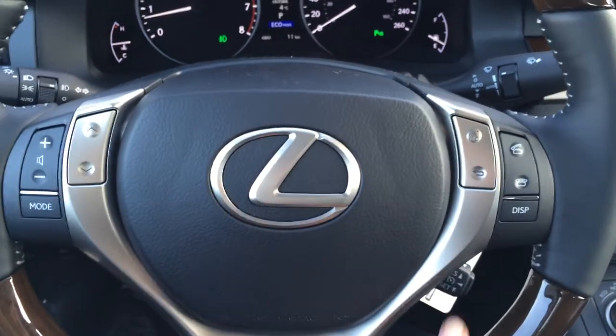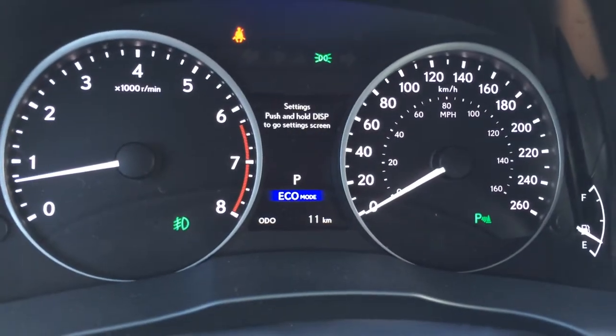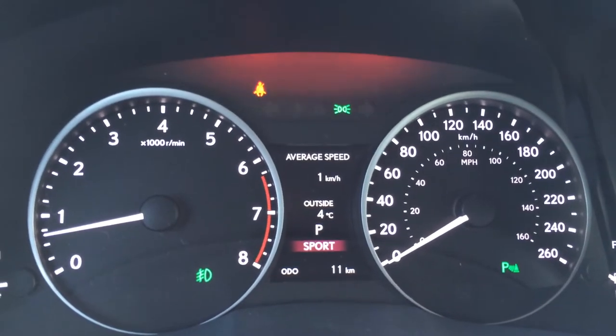Power tilt steering wheel, leather and wood wrapped and it's heated. You've got audio controls on it, hands-free communication, cruise control. Display button is for the dash, direct tire pressure monitoring system. Drive modes: eco is blue, normal has no colour, and sport is in red.